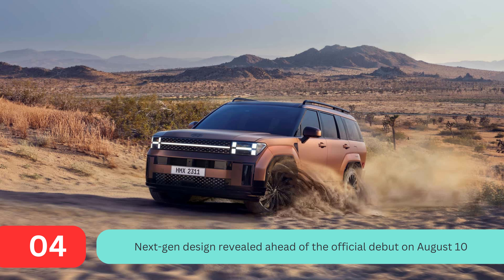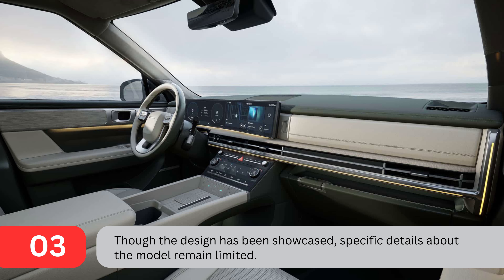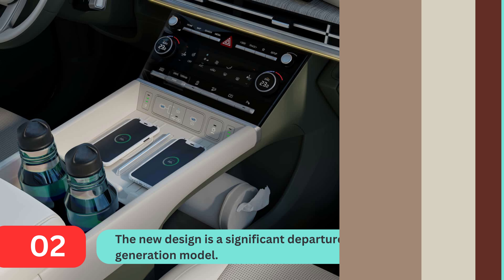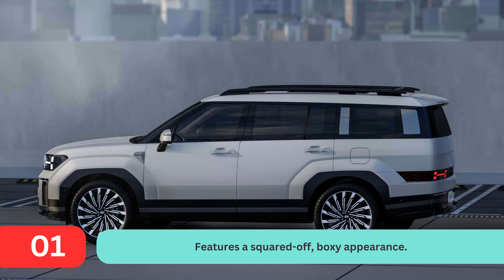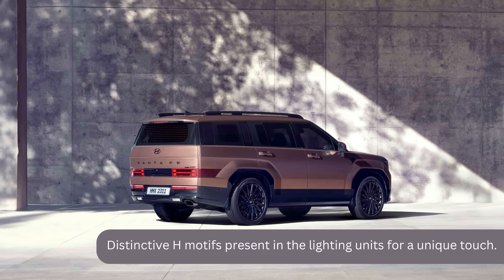The next-gen design has been revealed ahead of the official debut on August 10th. Though the design has been showcased, specific details about the model remain limited. The new design is a significant departure from the current generation model, featuring a squared-off, boxy appearance. Distinctive H-motifs are present in the lighting units for a unique touch.